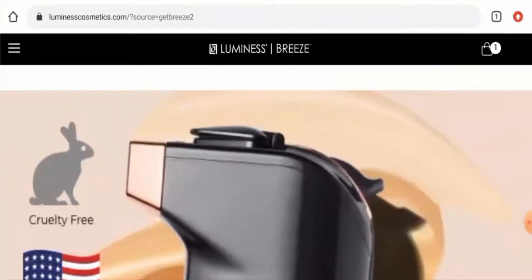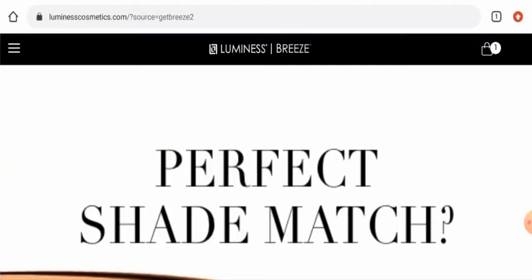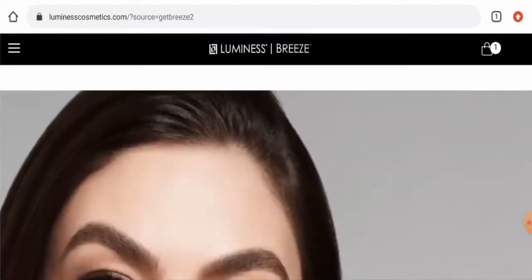Hello everyone, hope you are all doing well. Do you want to know about Luminous Breeze reviews? We are going to update you with this site review in this video, so please stay connected with us.